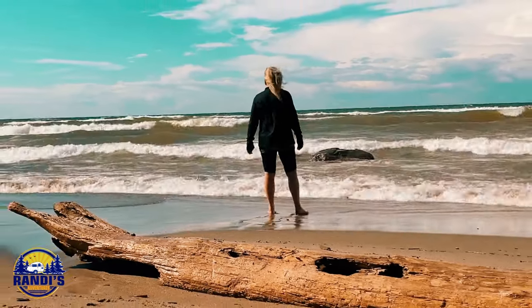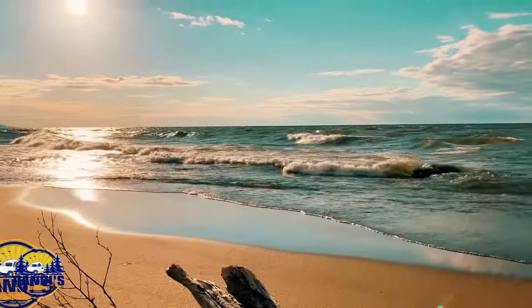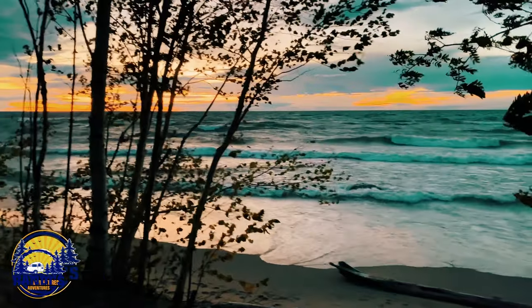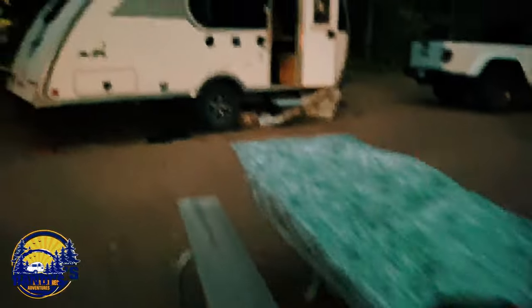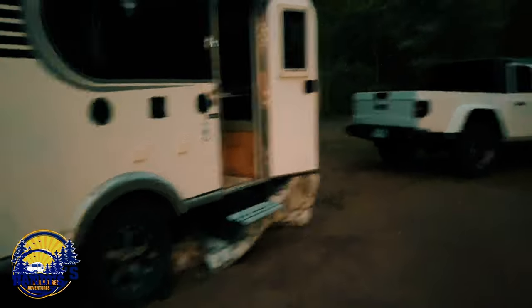I had spent a gorgeous day camping on the shores of Lake Superior, but then a massive storm hit. I had big rocks holding my mat in place and it looked like it was going to blow away. The winds woke me up because I could feel the camper moving and swaying around, and this wasn't a safe feeling. I didn't know what to do — trust me, not knowing is scary when it happens.